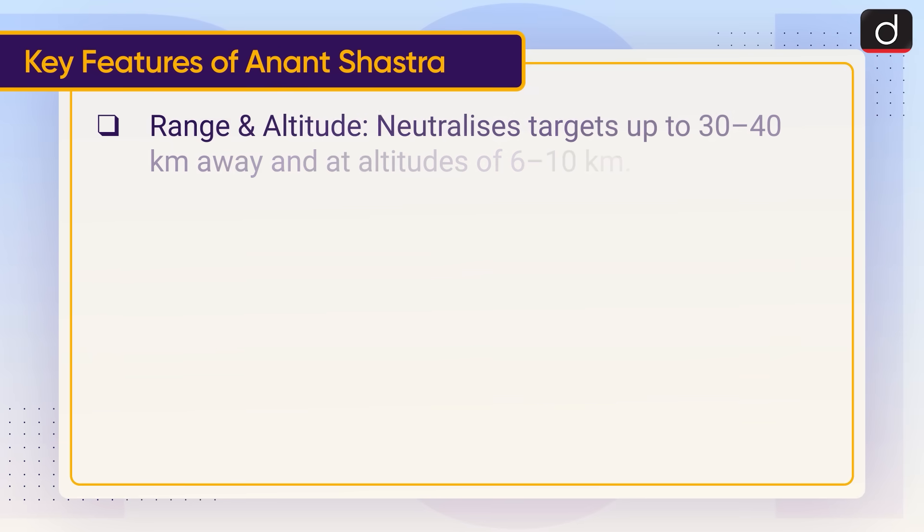Range and altitude: Anant Shastra neutralises targets up to 30 to 40 km away and at altitudes of 6 to 10 km.